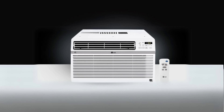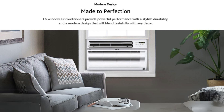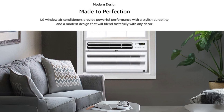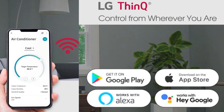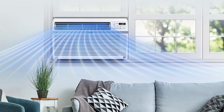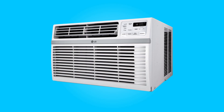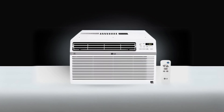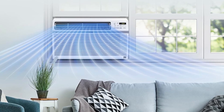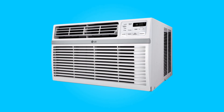The LG 8000 BTU Smart Window Air Conditioner, with its remarkable features and user-friendly capabilities, provides an exceptional cooling solution for your medium-sized rooms. Its smart technology, low noise performance, and customizable settings make it a top choice for achieving the perfect indoor climate. With the added peace of mind offered by the auto restart feature, this air conditioner ensures uninterrupted comfort during those scorching summer days. Upgrade your cooling experience with this air conditioner and enjoy the convenience and efficiency it brings to your living space.